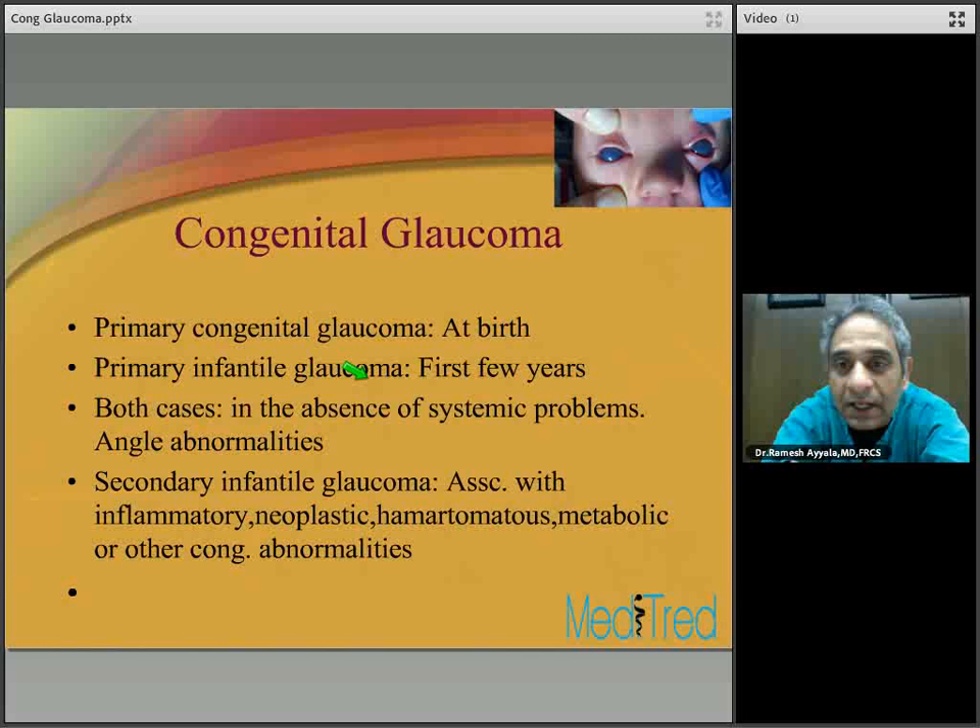In both primary congenital and primary infantile glaucoma, there is an absence of systemic problems — the glaucoma is strictly related to angle abnormalities. Secondary infantile glaucoma, on the other hand, is associated with inflammatory, neoplastic, hematomatous, metabolic, or other congenital abnormalities. So we classify glaucoma into primary and secondary based on whether systemic disease is present.